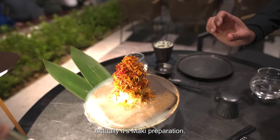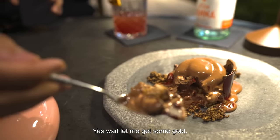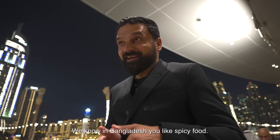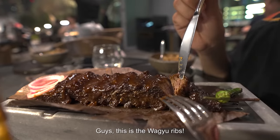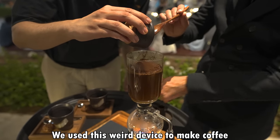What is this? Actually, it's a maki preparation. Guys, this is gold — wait, let me get some gold. This is strawberry coulis, like a nice thickened cream. And I know in Bangladesh you like spicy food. This is the Wagyu ribs. At that moment, we're going to put the coffee in and let it extract.